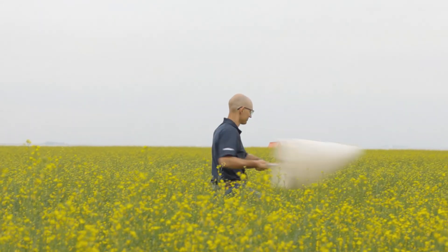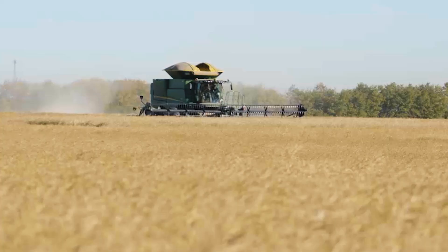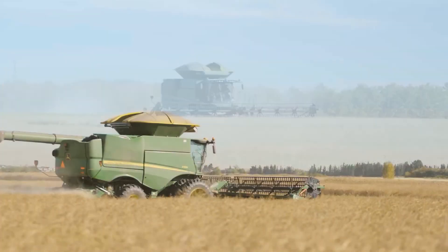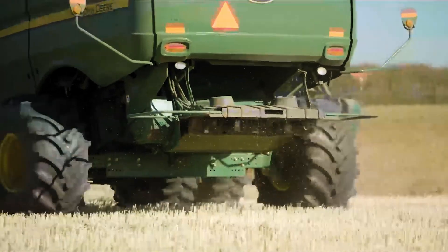After the crop is up and growing, we check the fields two to three times per week for most of the season. At harvest, we also take samples from each field to check for weed seeds, hybridity, germination, and other quality parameters. We try to do everything we can from the start of a production season to ensure the highest possible quality of seed ends up in the bag at the end of the year. We keep the end product in mind throughout the season, and it's our goal that every farmer that buys a bag of InVigor will be happy with the product.